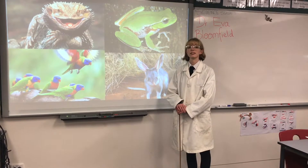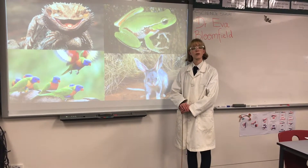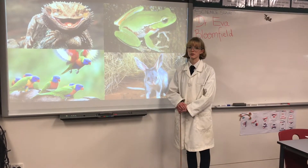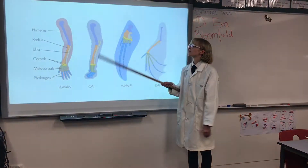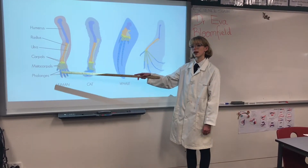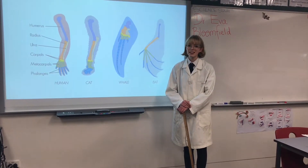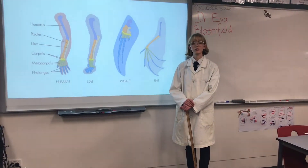This homology is often cited as evidence for evolution as it shows that all vertebrates descended from a common ancestor known as the stem reptile. In the forelimb, the bones are known as the humerus, radius, ulna, carpals, metacarpals and phalanges. This integral piece of evidence gives us an insight into the path of evolution through the fossil record.